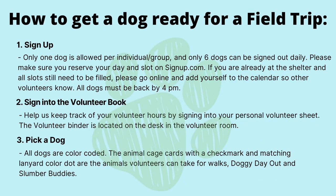How to get a dog ready for a field trip. Step one: sign up. Only one dog is allowed per individual or group, and only six dogs can be signed out daily. Please make sure that you reserve your day and slot on signup.com. If you're already at the shelter and slots still need to be filled, please go online and add yourself to the calendar so that other volunteers know.